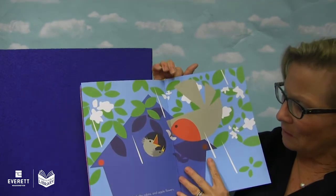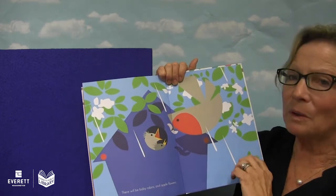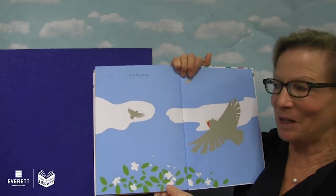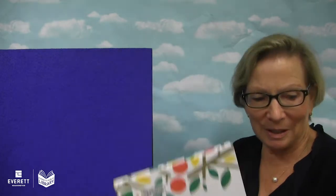Did I miss a page? Yes, I missed a page. And there will be baby robins and apple flowers. And then it will be spring. I missed a page of that book, didn't I? Apples and Robins. Hip, hip, hooray — we read a book today.